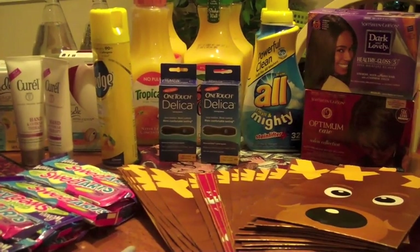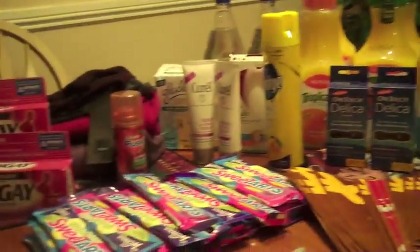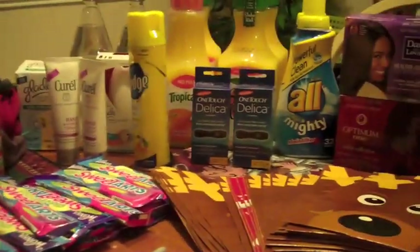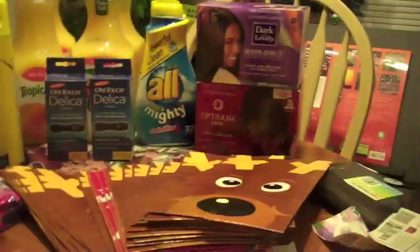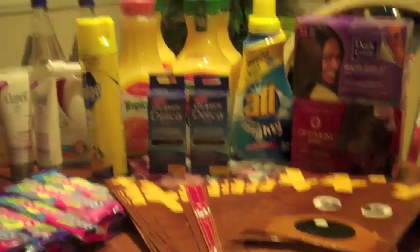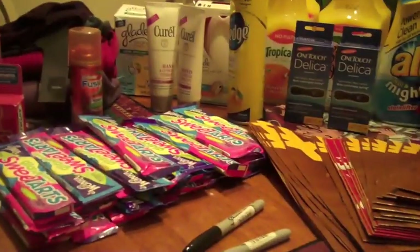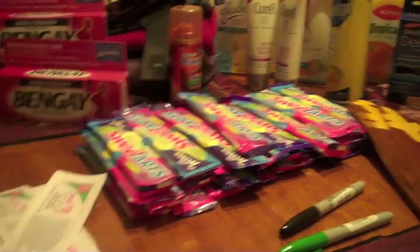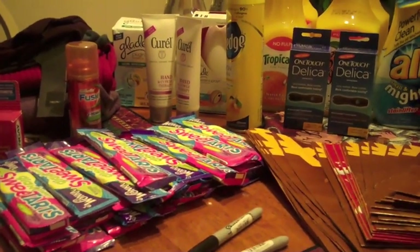I've been couponing a lot and always say I'm not going to go out but end up out every day. Anyway, here's everything: about 24 gift bags, two relaxers, two All laundry detergents, four orange juices, two One Touch Delicas, the Pledge, two Glades, two Curels, two Deer Park waters, one Gillette Fusion shave gel, three Bengays, four sweaters, and a whole bunch of Sweet Tarts. I gained ten dollars in Register Rewards. Thanks for watching!